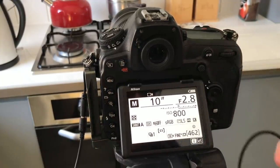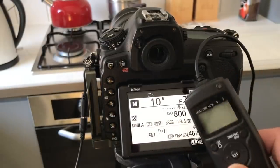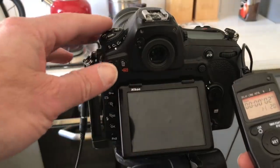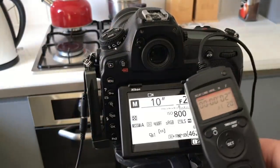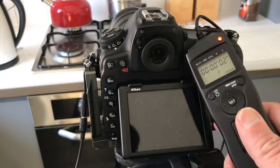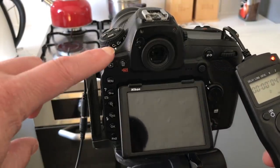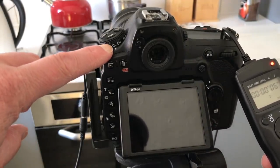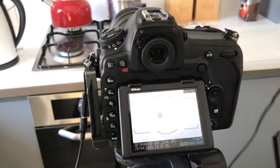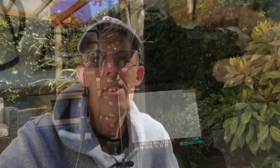So to summarize: f/2.8, ISO 800, shoot for 10 seconds. Use one of these intervalometer remotes — you have your shutter speed all set, press it, lock it down, and that's it. Also make sure you've got your frame advance set to continuous so it will just keep taking pictures and hopefully you might catch some of these Lyrids.